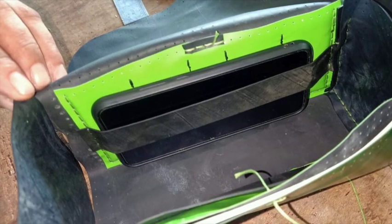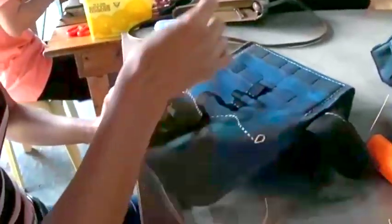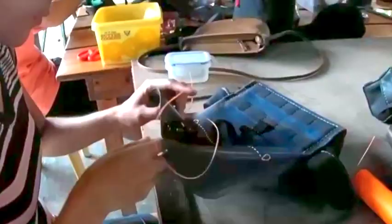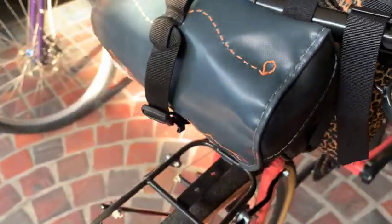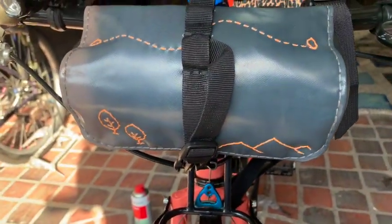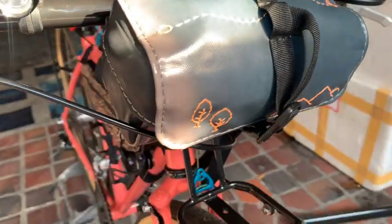So we had them craft this bag especially for bikes. The guides, being cyclists themselves, got to work and made us this Bungalon roll. It's only natural for us to name the bag after a mangrove tree, since they are, after all, mangrove guides. We hope you support this project.